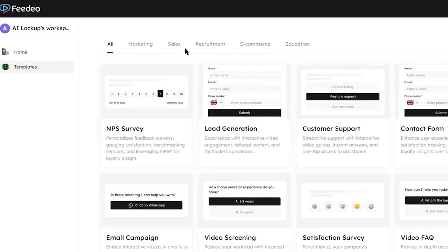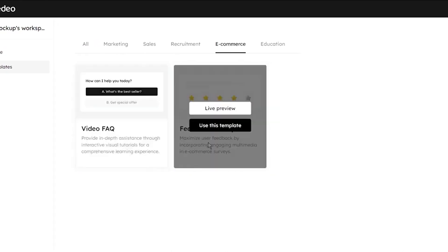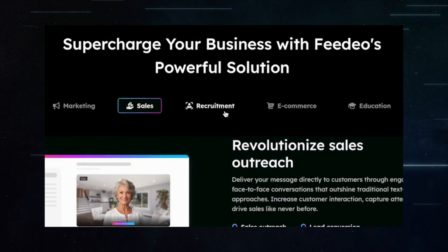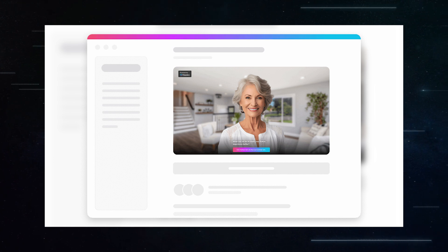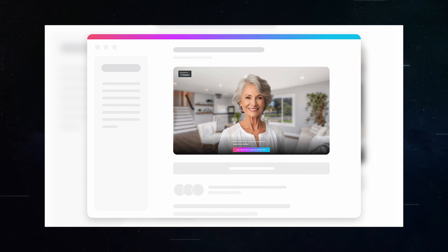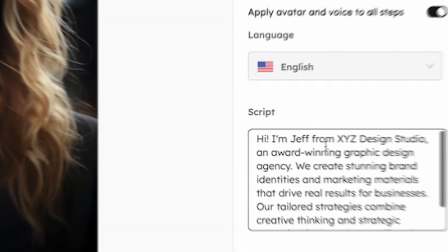Let's explore how Fideo provides businesses with a significant edge in various marketing and sales contexts. In the realm of sales, Fideo offers equally powerful applications. Sales teams can create personalized video messages for potential clients, addressing specific client needs or interests, making each interaction feel more personal and direct, and breaking through the clutter of traditional text-based outreach.